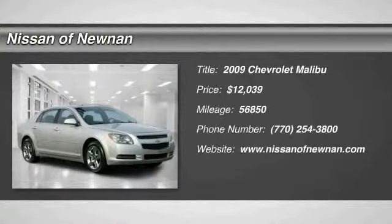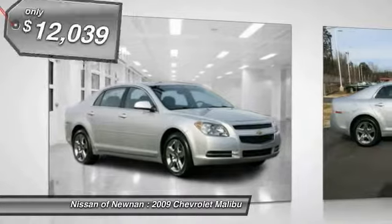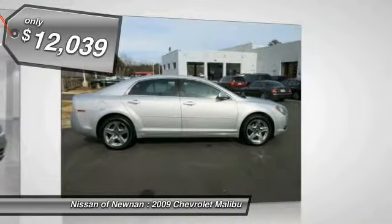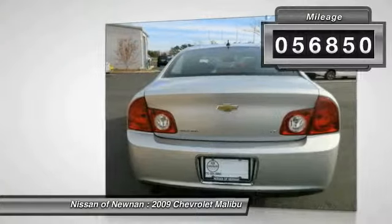The 2009 Malibu — a combination of performance and fuel economy. The Malibu is a great commuting car and is priced below $15,000. This vehicle has less than 60,000 miles.